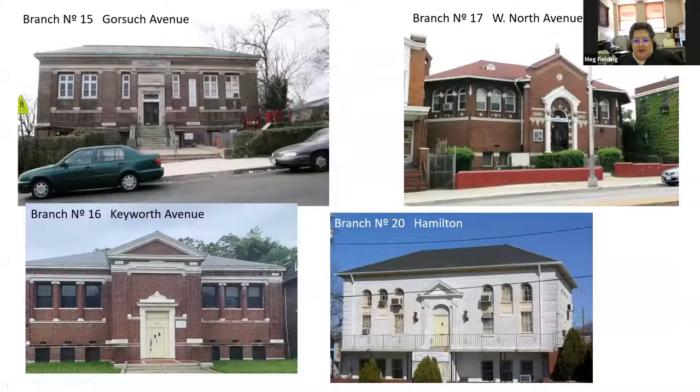This is the third wave of libraries — none of these are actually libraries anymore, which is a shame. One is now a church; not really sure what another is. They all have a very similar look: a central pediment, hipped roof, projecting entrance bay, and some limestone decorative surrounds. This style was generally designed by J. Appleton Wilson and Wilson Smith. When you see this variety around, you'll now know that they're libraries.